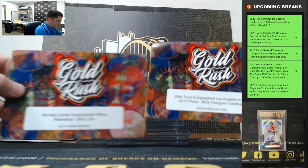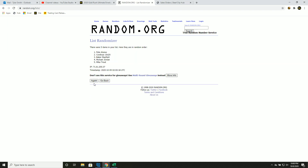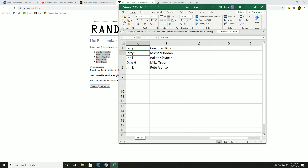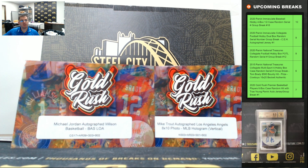Good luck, you guys — big hits being the Michael Jordan and the Mike Trout autographs. Let's go five times, match them up: one, two, three, four, fifth and final time. Jerry gets the Michael Jordan; you also got the Cowboys 16 by 20 — Joe gets Baker Mayfield, Dale gets Mike Trout, and Jim gets Pete Alonso. Again, big hits only in this product — Gold Rush Ultimate Envelopes. Congrats on the Michael Jordan! Thank you everyone who joined — I do have a hit draft of this up on the site.